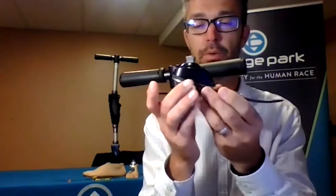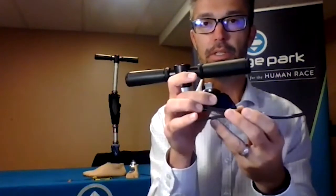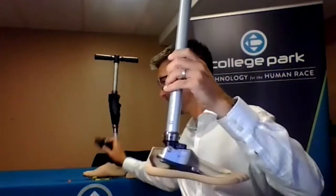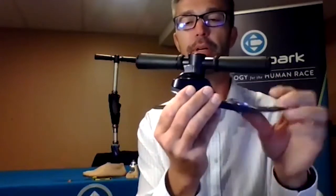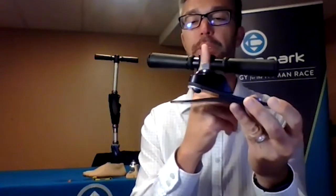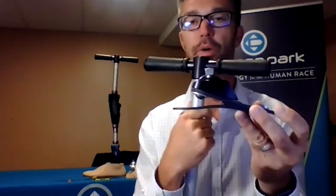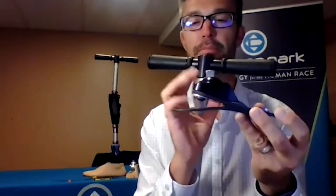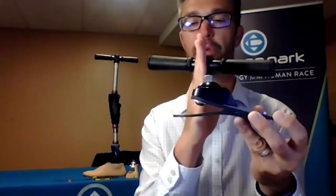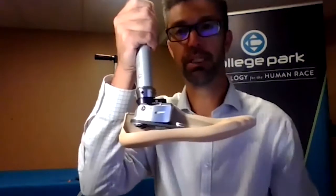The ankle housing is a little more substantial. Another change is the pyramid attachment — on the Horizon, which translates to the Odyssey K3, we moved the pyramid placement slightly more distal, more toward the toe, which makes it a little easier to align. We had some people struggling with alignment because that anchor point was a little more posterior in the past. These changes were responsive to input from practitioners and clinicians — trying to make it more user friendly — and those changes will also translate to the Odyssey.